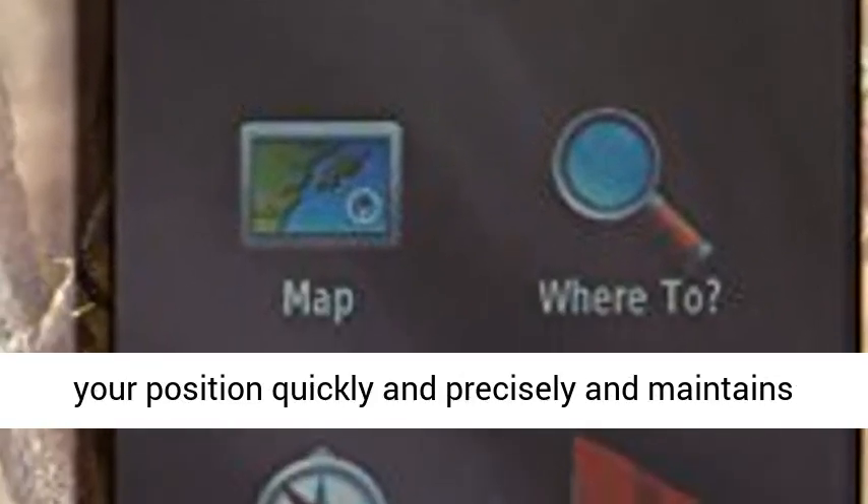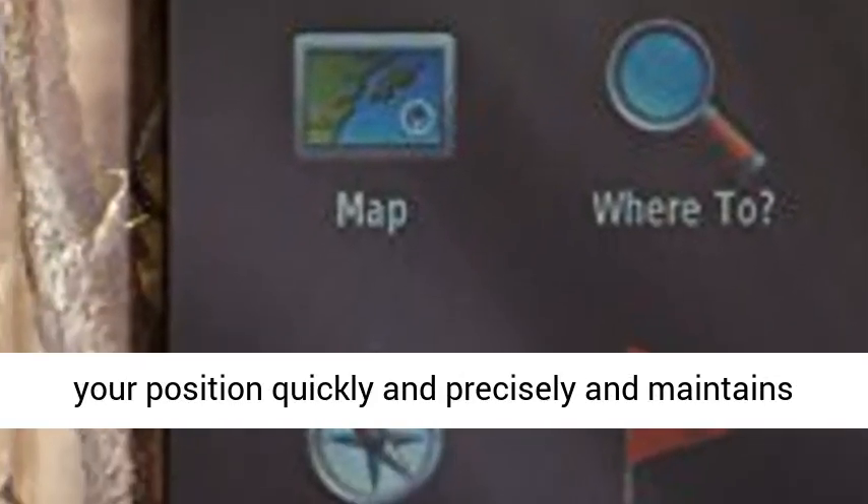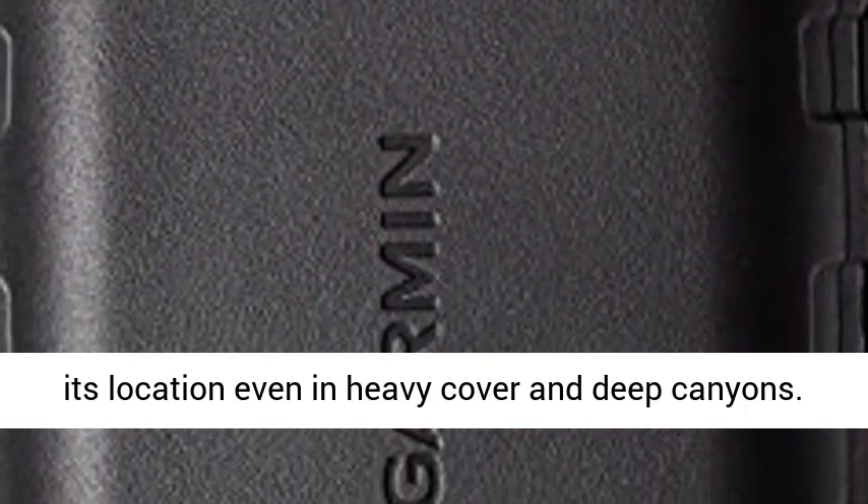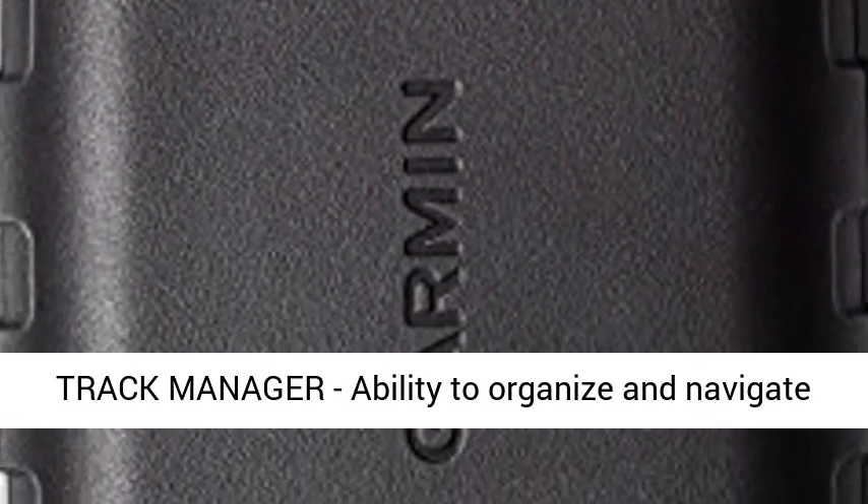GPS and GLONASS: with its high-sensitivity, WAAS-enabled GPS receiver, HotFix satellite prediction, and GLONASS support, Montana locates your position quickly and precisely, and maintains its location even in heavy cover and deep canyons.